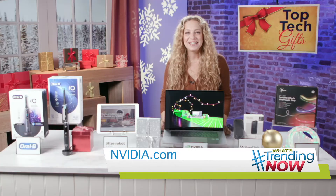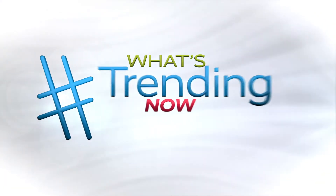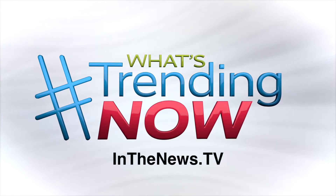To learn more, visit nvidia.com. For more What's Trending Now, head over to inthenews.tv.